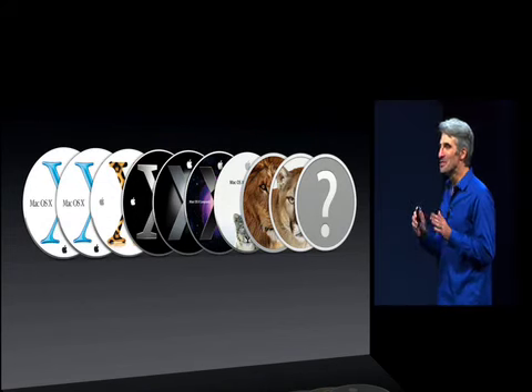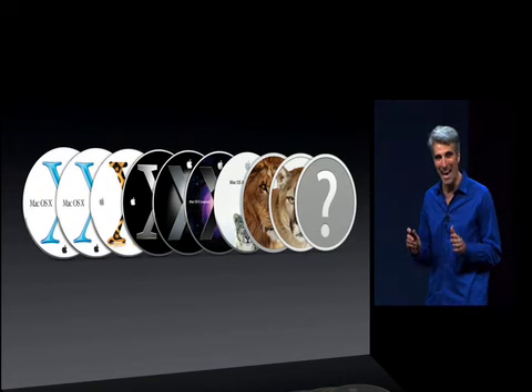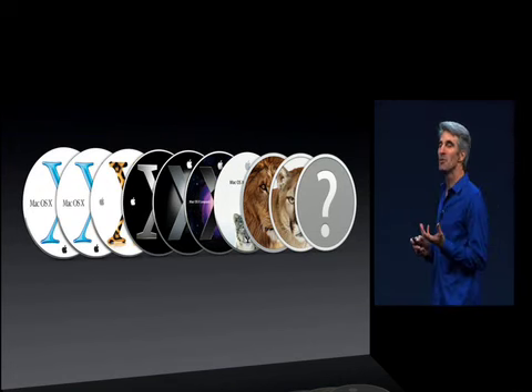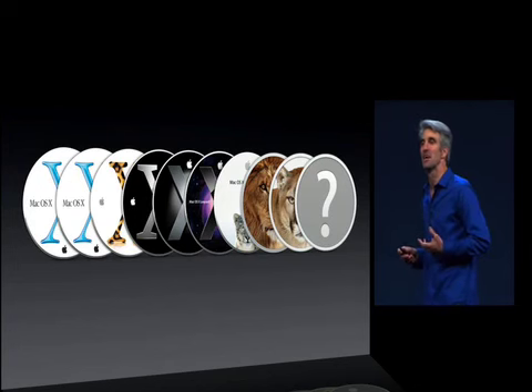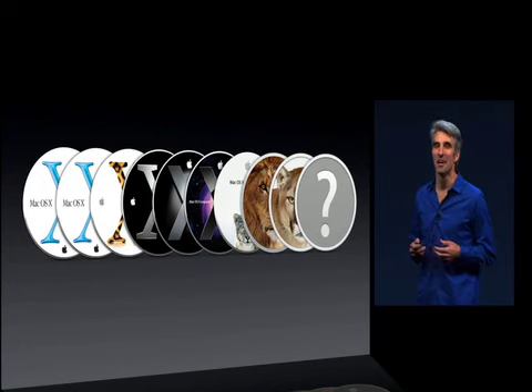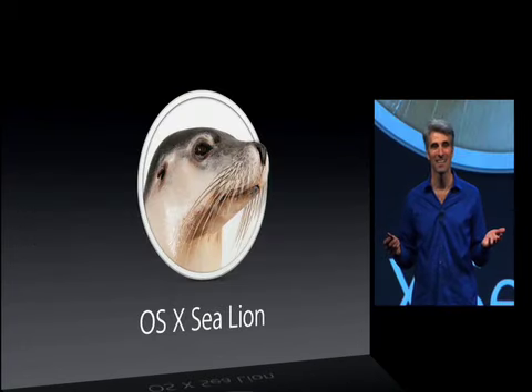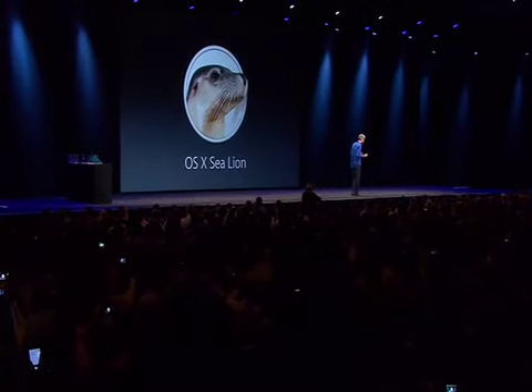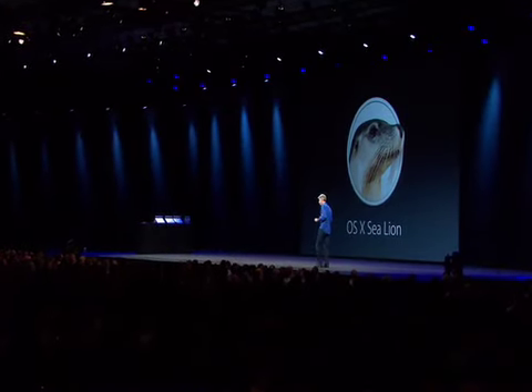Fortunately, we do have a creative group at Apple, and we can think out of the box. So we thought maybe we could take this lion thing in a different direction. I'm proud to present OS X Sea Lion. What do you think? OK, maybe not. That could be a bit of a dead end.